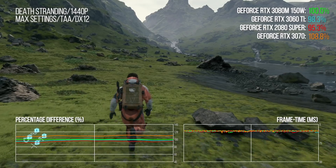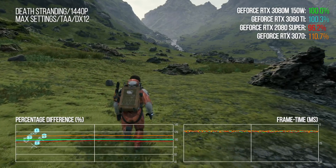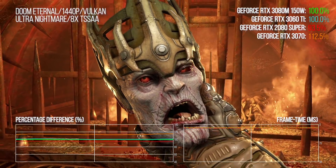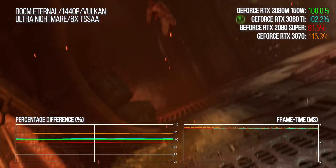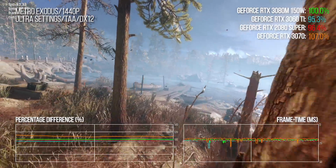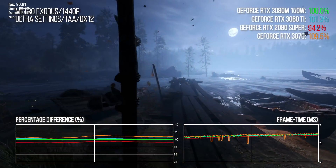I find the 3060 Ti comparison quite fascinating, because this GPU is based on the same GA104 processor as the mobile RTX 3080, with the same memory bandwidth, but only 4,864 shaders versus the full complement of 6,144 in the laptop part. However, the desktop part has a 200-watt power budget versus the 150 watts on the mobile 3080. Doing some back-of-envelope maths: the 3060 Ti only has 79% of the compute hardware but gets equivalent or slightly better performance because it has 25% extra power flowing through it.